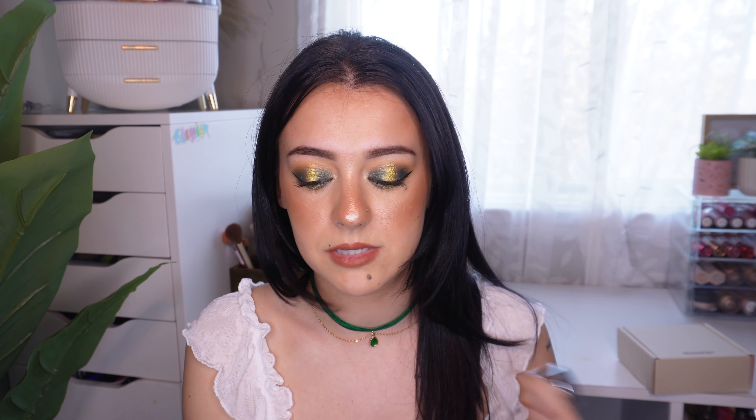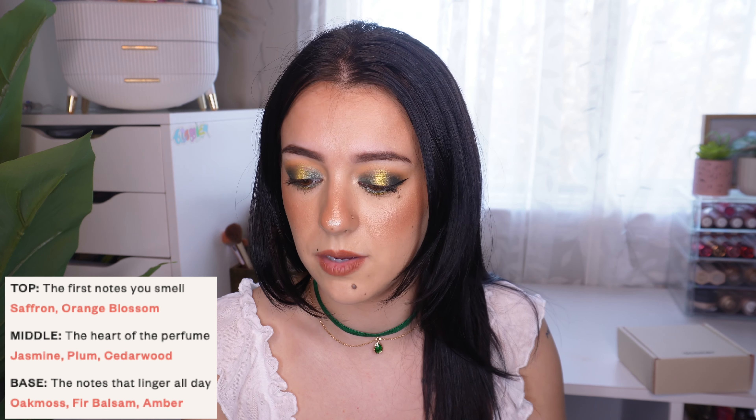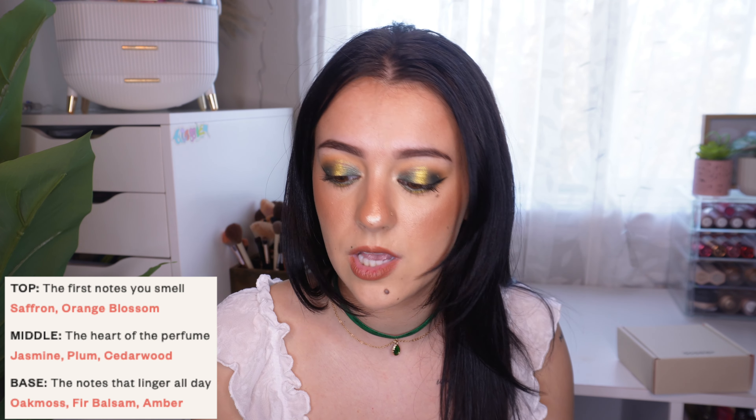It has top notes of saffron, orange blossom, and mineral notes; middle notes of jasmine, plum, and cedarwood; base notes of oak moss, fir blossom, and amber. I wore this all day yesterday — not only to see how close it was to Baccarat Rouge, but also to test longevity. It lasted me an entire day. I even kept it in my bag thinking I might need to refresh, but I didn't have to. I was smelling it all day. I'm really impressed — you can literally pay $49 to get pretty much the same scent as a $400 perfume.